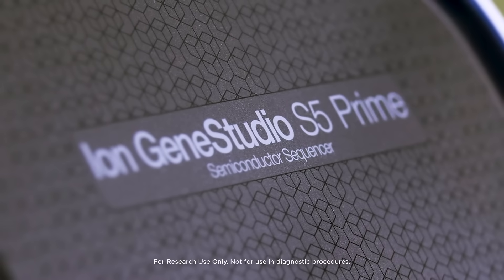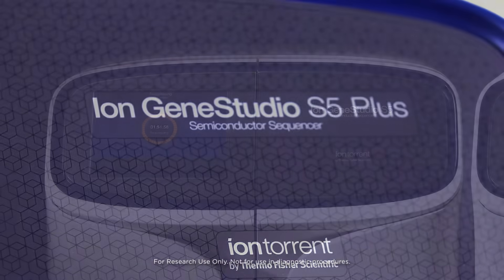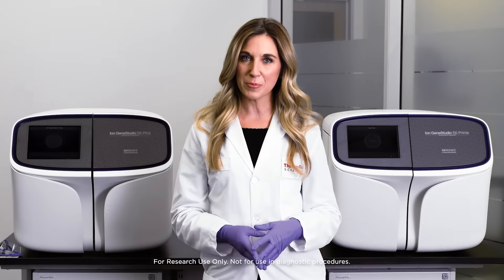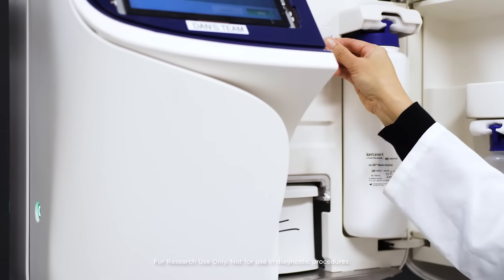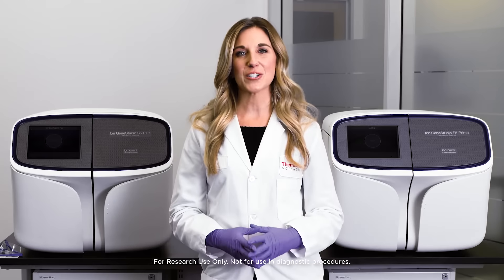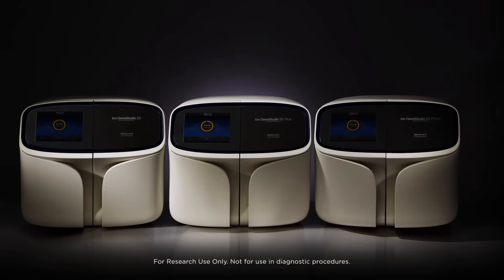Need an all-around NGS system that can handle a variety of projects — single genes, microbial genomes, or challenging cancer research samples? Need flexibility to handle exomes or multiple transcriptomes? Or do you need a powerhouse that's running day and night to rapidly sequence a multitude of projects?